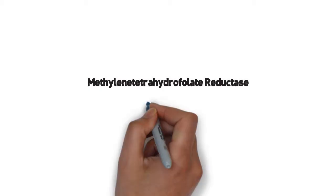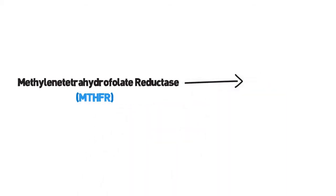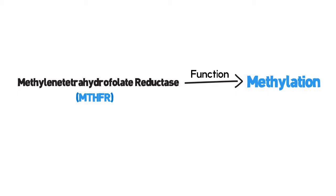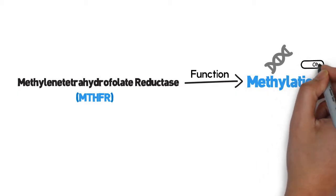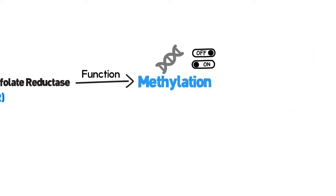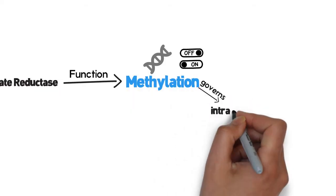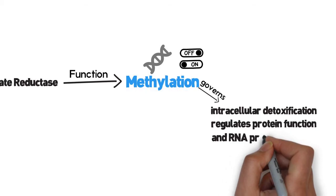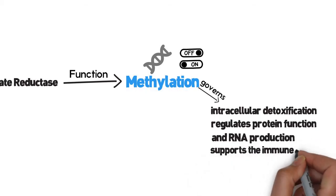Methylene tetrahydrofolate reductase, MTHFR, is critical in the function of methylation, a complex biochemical process that regulates gene expression — that is, turning genes on and off. It also governs intracellular detoxification, regulates protein function and RNA production, and supports the immune system.